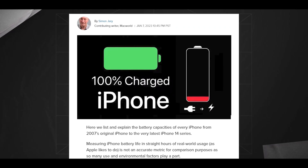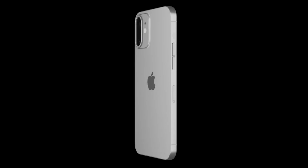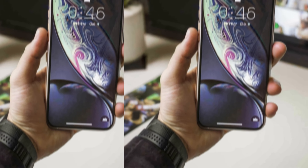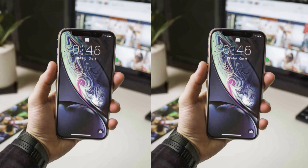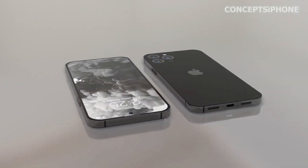Rumors have surfaced suggesting that the iPhone 16 Pro Max may introduce a groundbreaking feature: a super telephoto periscope camera. This innovative addition promises to revolutionize optical zoom capabilities, enabling users to capture distant subjects with unprecedented clarity and detail.